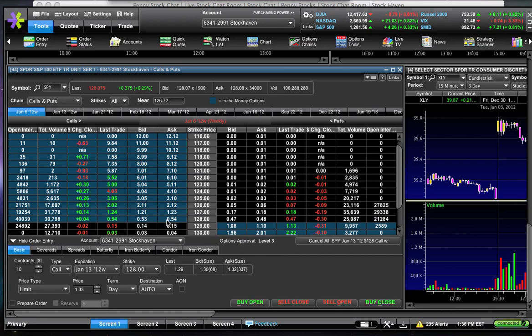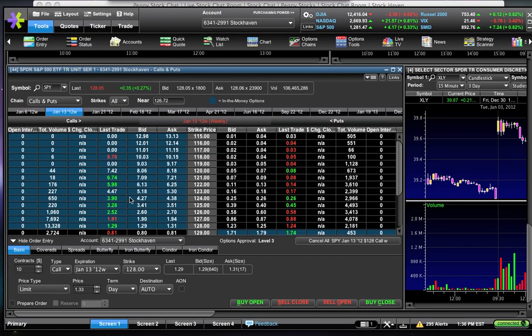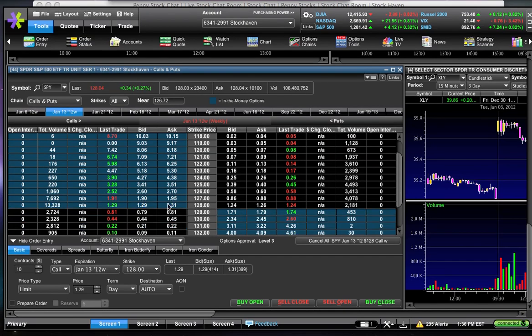If SPY goes down to $127.50, who's going to want to pay for these 128 calls? Nobody. So these will go to zero very quickly — potentially overnight. Whereas the next week's options, since there's still a whole week until expiration, if SPY drops to $127.50 they're definitely going to drop, but they're not going to go to zero — because there's still five days and still the possibility of SPY coming back up before expiration.